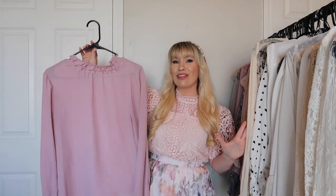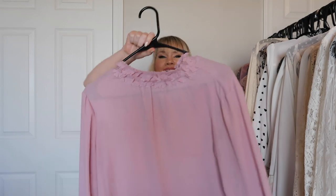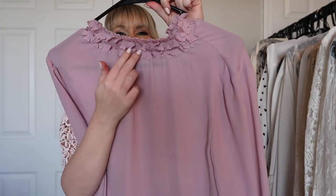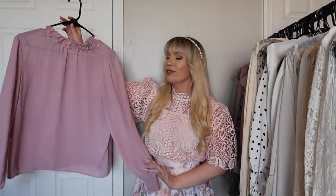This is an old favorite from CC — probably one of my favorite blouses. It's more on the simple side but it has this really gorgeous floral detailing along the front neckline. Really pretty, really flattering, and I love the color.